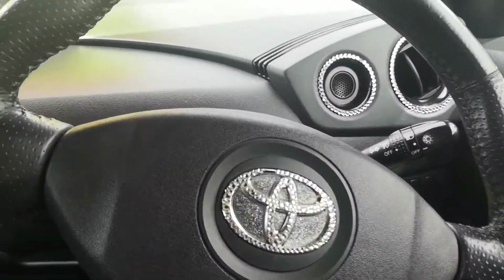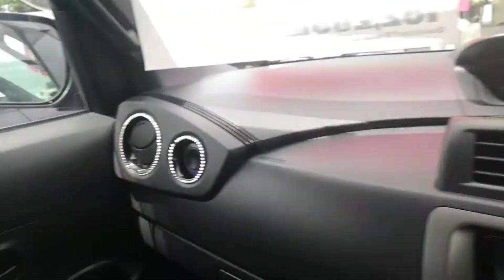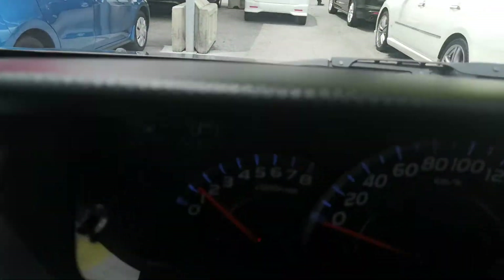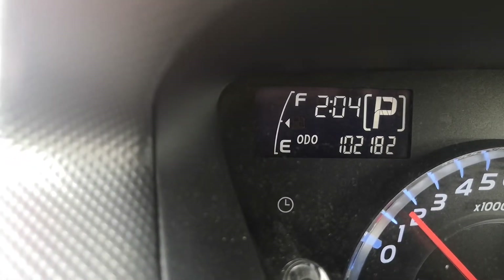This one's got a little bit of bling on it — you can see the emblem sparkling around the vents as well. Can't have the music playing. So 102,182 on the odometer.